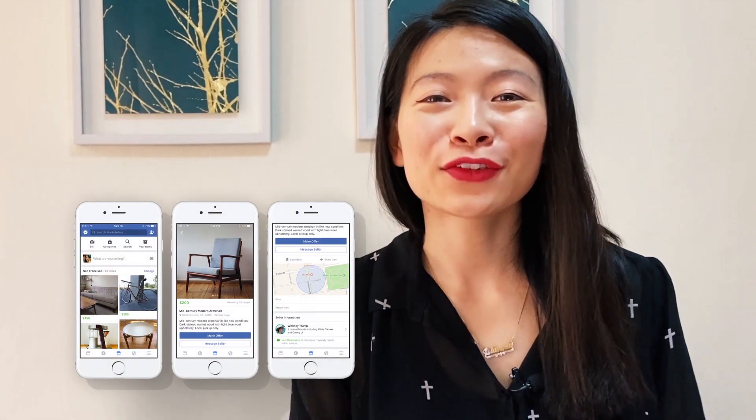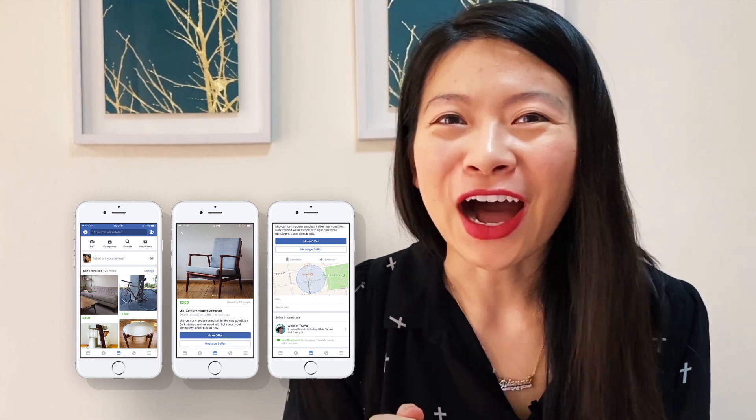Now we're going to tackle one of my favorite Facebook products: Marketplace. I spent so much time on Marketplace during COVID and became a total hoarder. So let's talk about the success metrics of Marketplace.